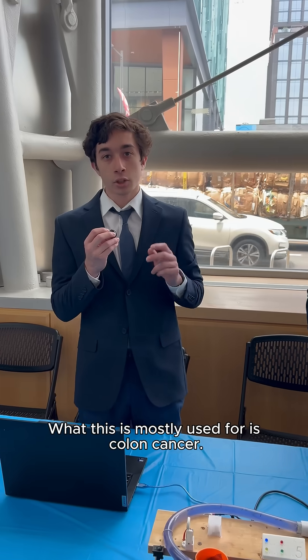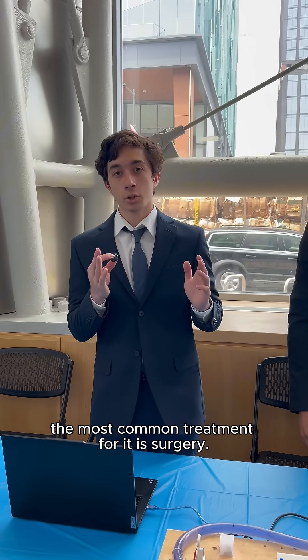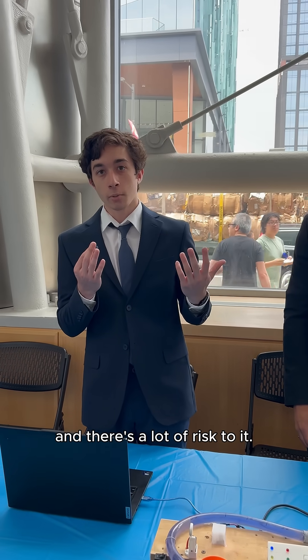What this is mostly used for is colon cancer. Colon cancer affects 100,000 people every year, and the issue is the most common treatment is surgery. Surgery takes a lot of cost, money, time, and there's a lot of risk to it.